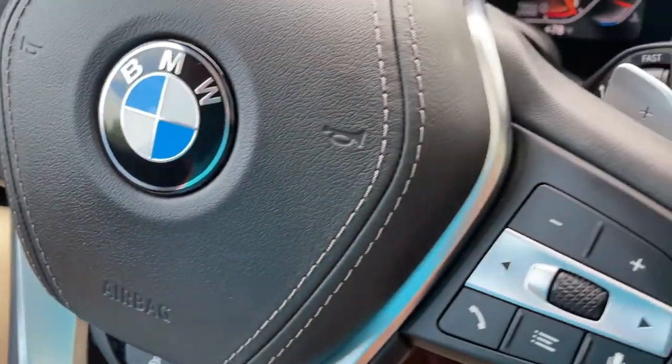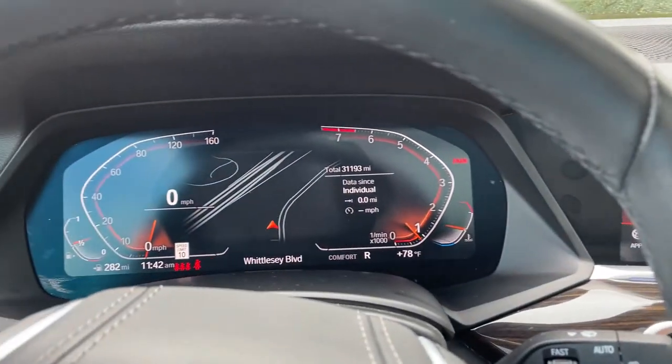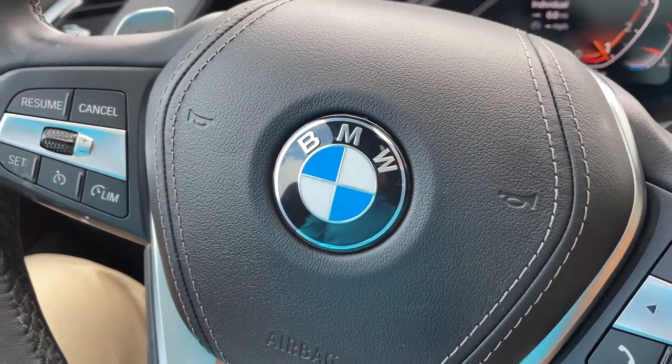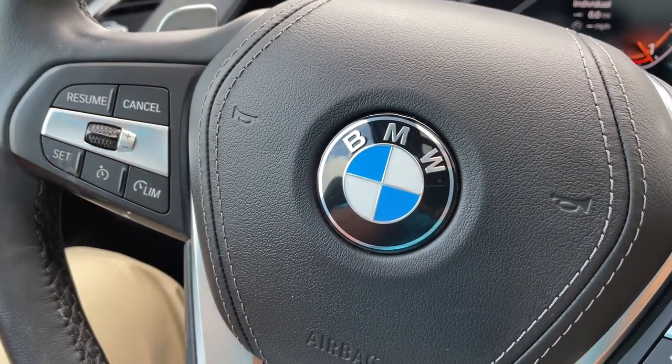So there you have it — model year 2019 X5 Phytonic Blue with Cognac interior, 20-inch wheels, 31,000 miles. Still has remaining factory warranty and is BMW certified. Just traded in here, it's looking for a new home. So let us know how we can help you, because we'd love to see you in it. Talk to you soon — bye-bye.